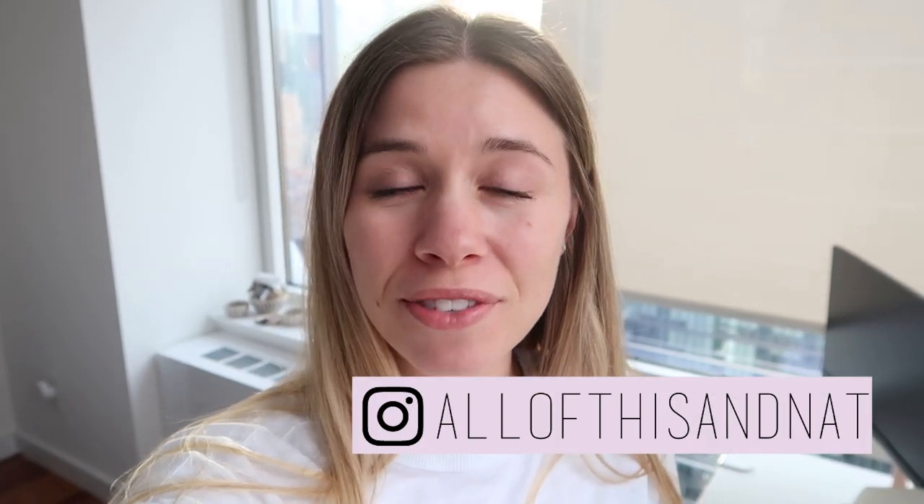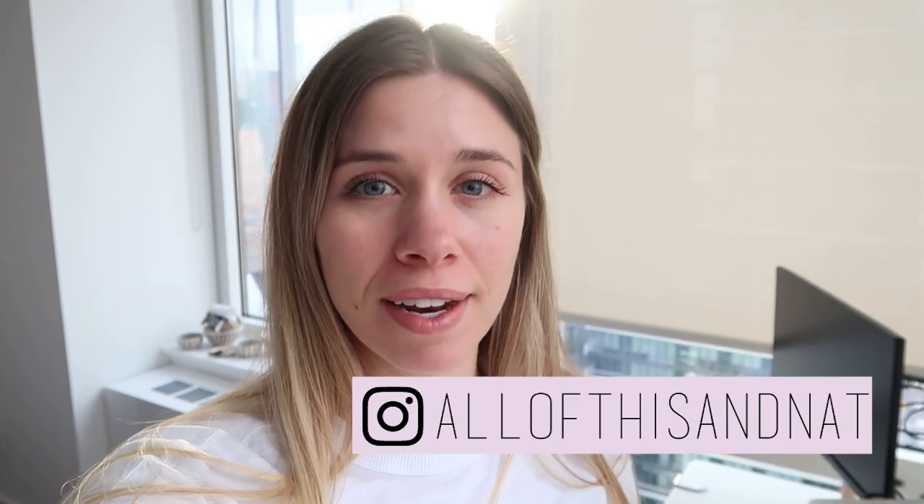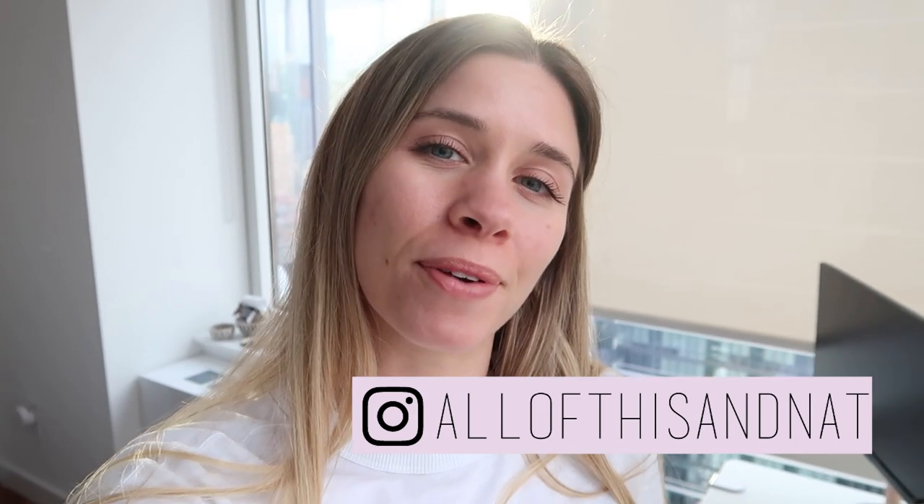Hey everyone, it's Natalie. Welcome to this three-part series where we're going to be covering my daily cleaning routine. We're starting first with the bathroom.